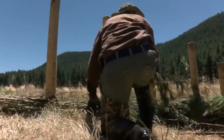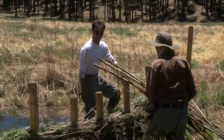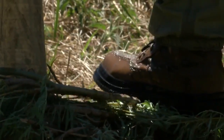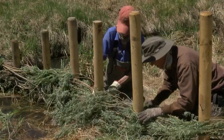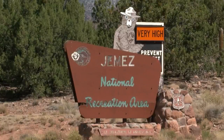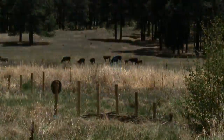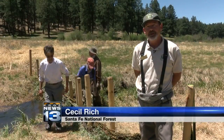Branch by branch, these humans are working like beavers. The team, made up of volunteers and members of the National Forest, worked in the Rio Savoia today, off Forest Road 376 in the Jemez, not far from Fenton Lake. The goal? To improve wildlife habitat. These structures mimic natural beaver dams.